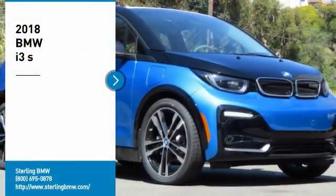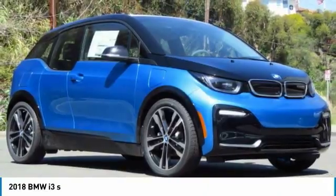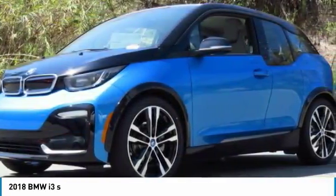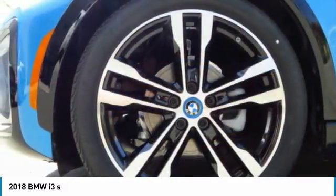Looking for the right vehicle? Check out the 2018 i3. BMW i stands for innovation. With its visionary design, the BMW i3 design defines the automobile of tomorrow.